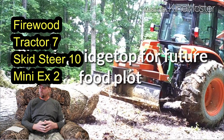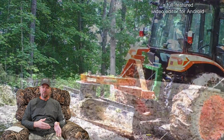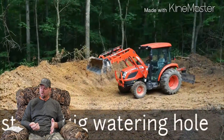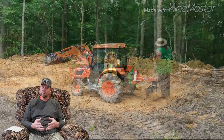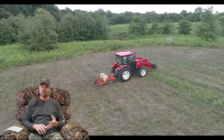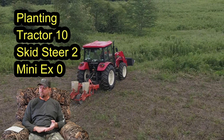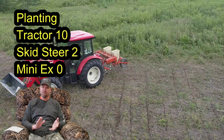For firewood I give the tractor a seven, the skid steer a ten, and the mini excavator a two. You can have a grapple bucket on a tractor or a skid steer, but the skid steer is just a lot more maneuverable in tight spaces in the woods. For planting — which Carrie didn't bring up but will need to consider — the tractor gets a ten, the skid steer gets a two, and the mini excavator gets a zero for basically obvious reasons.